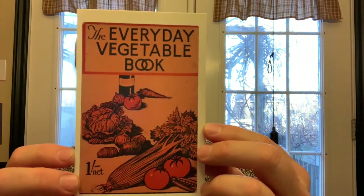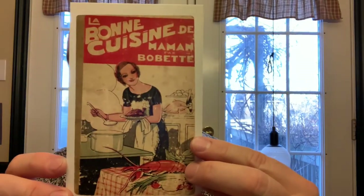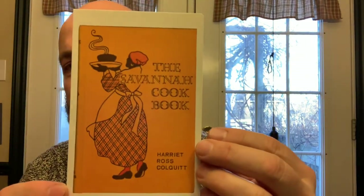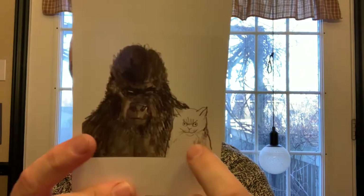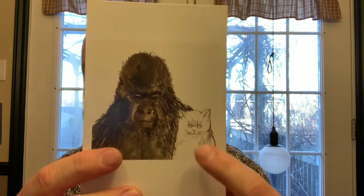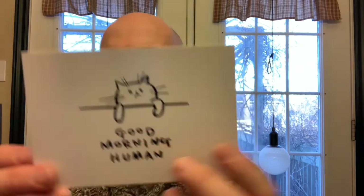We have Worf from Star Trek: The Next Generation, and Commander Geordi LaForge also from Next Generation for any Star Trek fans. We have the Everyday Vegetable book cover, Bon Cuisine, Mama Babette — a nice movie about that — and the Savannah cookbook. I really like this one here: the gorilla and the cat. Which is more menacing to you — the cat or the gorilla? I think this one's got something up his sleeve.